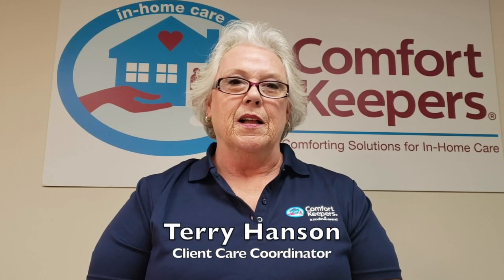Hi, my name is Terri Hansen. I'm the Client Care Coordinator for Comfort Keepers. Today, I'd like to talk about preventing falls in your home.